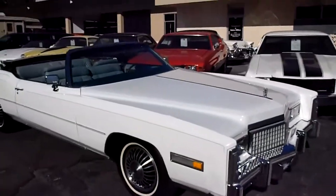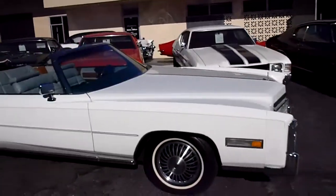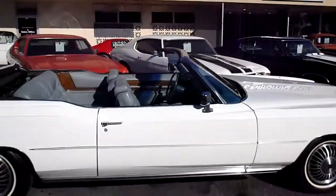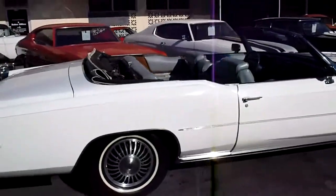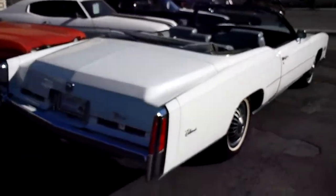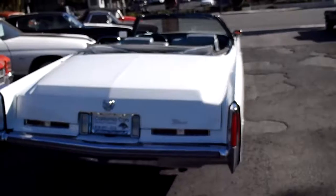Here it is — the Lanyard 1975 Cadillac Eldorado Convertible. Total Palm Springs cruiser or Vegas. Take six people with you.